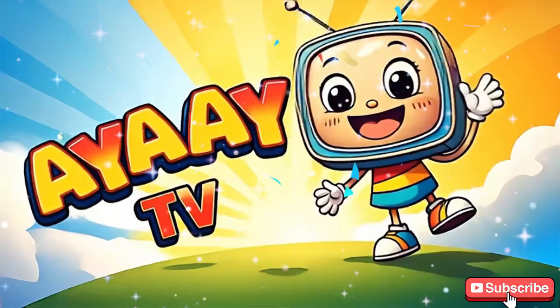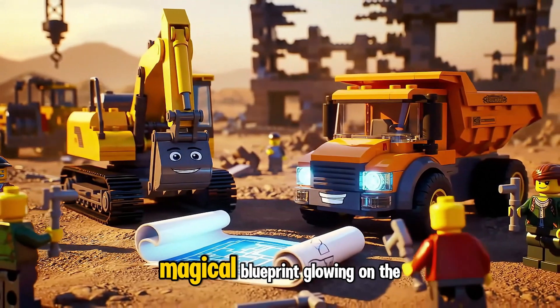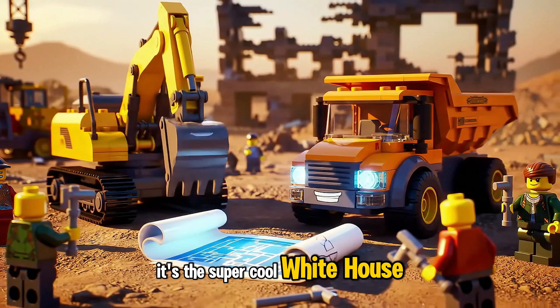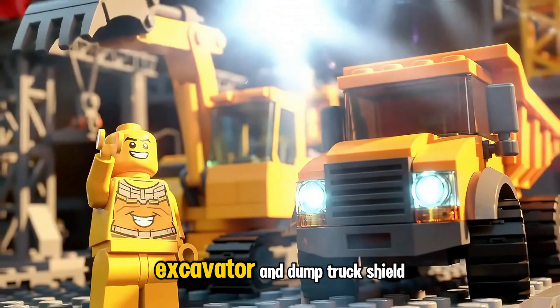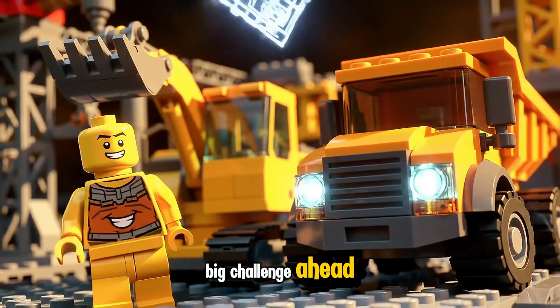Excavator and Dump Truck spot a sparkling, magical blueprint blowing on the ground. It's the super cool White House build waiting to come to life. Suddenly, the blueprint bursts with bright light. Excavator and Dump Truck shield their eyes, amazed and excited for the big challenge ahead.